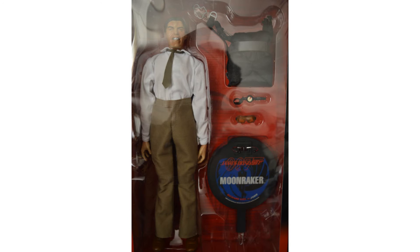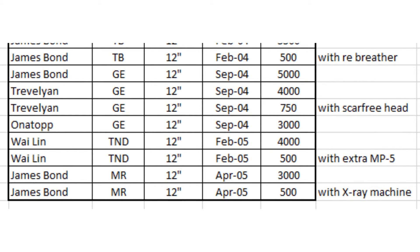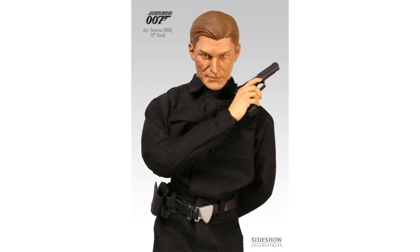Jaws stands an impressive 14 inches tall, with a bigger box to go with it. You'll notice from my spreadsheet that four of the standard models came with an additional accessory released alongside the model. These were obviously much more limited, but the only worthwhile model in my eyes is Alec Trevelyan, with an additional scar-free face.